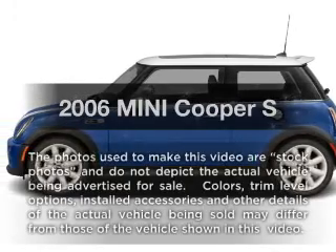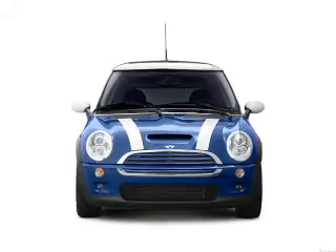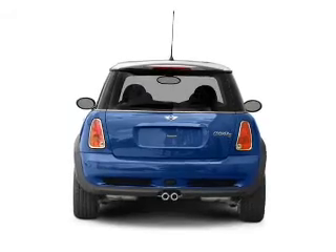Check out this 2006 Mini Cooper. If you're looking for a first-rate auto, this one could be yours today. With an efficient four-cylinder engine connected to a manual transmission that'll keep you in touch with your vehicle.